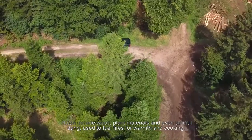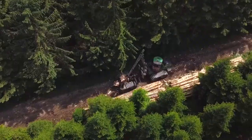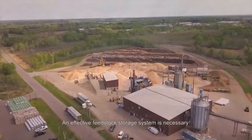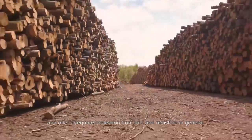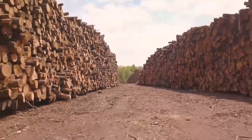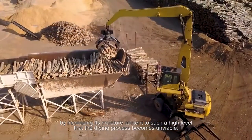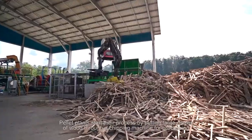An effective feedstock storage system is necessary to keep biomass away from impurities and offer adequate protection from rain and moisture. In general, rain may actually damage the feedstock by increasing its moisture content to such a high level that the drying process becomes unviable.